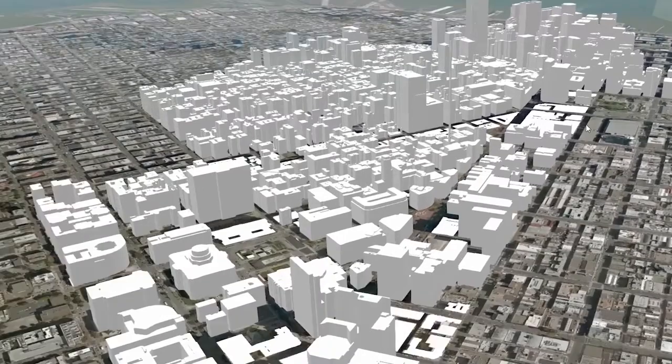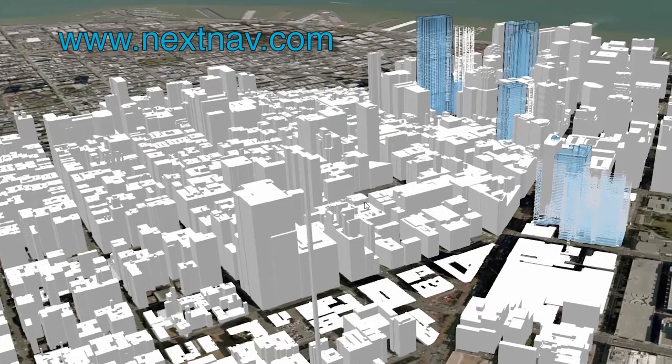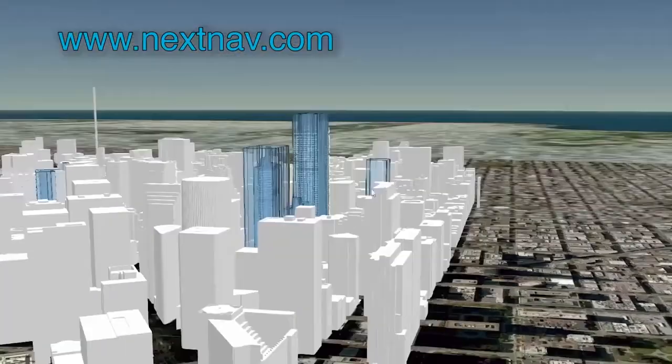such as the MBS system demonstrated here, along with 3D context and visualization capabilities, can leapfrog public safety into the 21st century, greatly improving time to first response, empowering dispatch and command posts, and increasing the personal safety of our first responders.